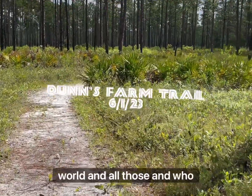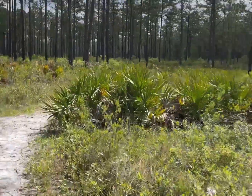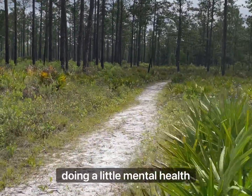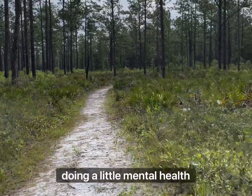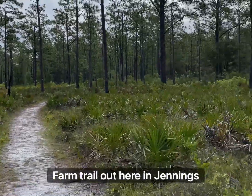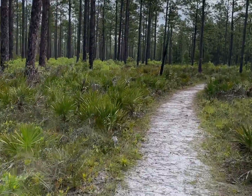Good morning world and all those who inhabit it. I'm out here this morning doing a little mental health break on the Dunn's Farm Trail out here in Jennings State Forest.